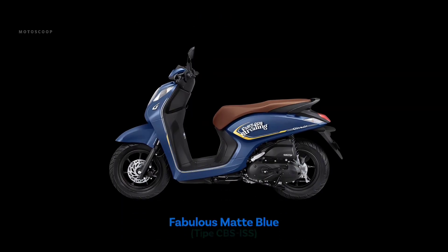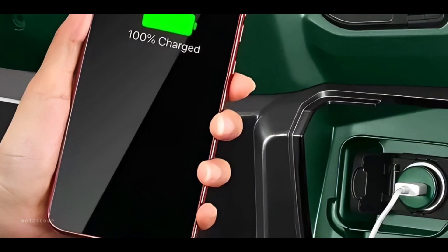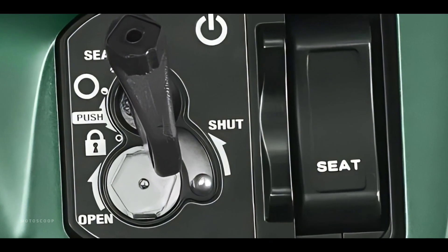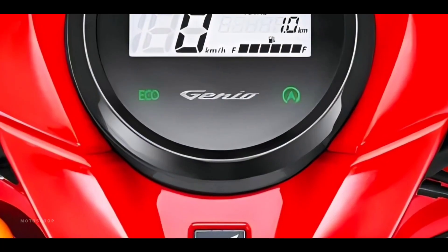As for the color choices of the Honda Genio CBS ISS 2023, Fabulous Matte Green, Fabulous Matte Blue, and Fabulous Matte Black are available. The 2023 Honda Genio 110 new versions are offered with an estimated price of 1,280 US dollars, or about 73,000 Philippine Peso.